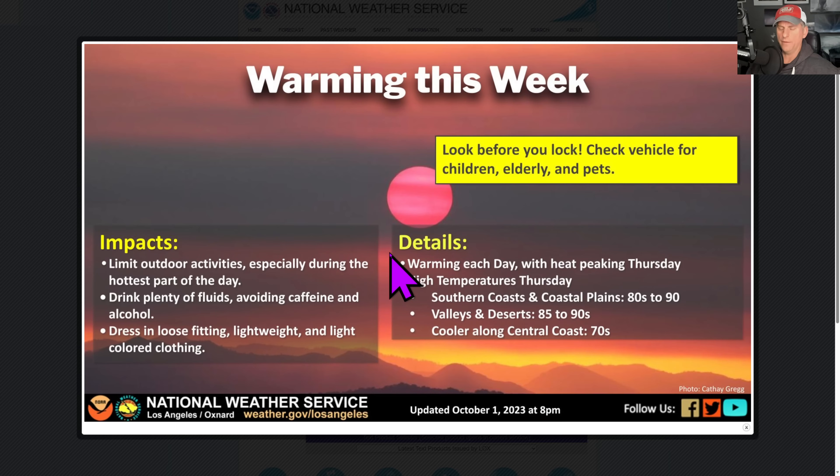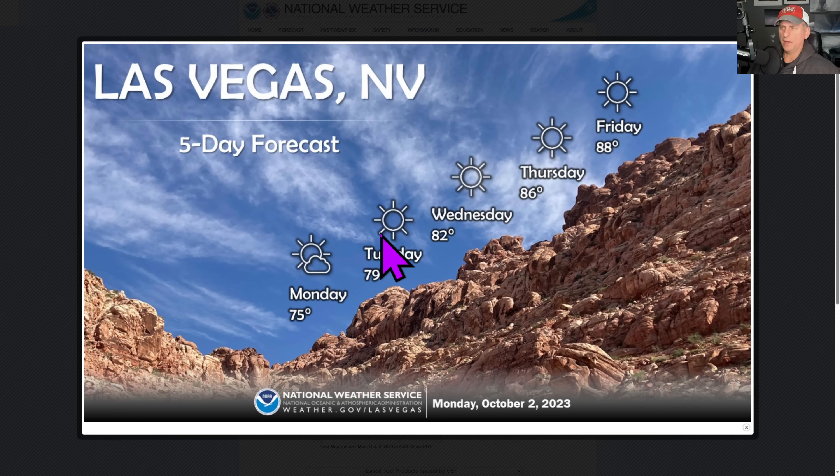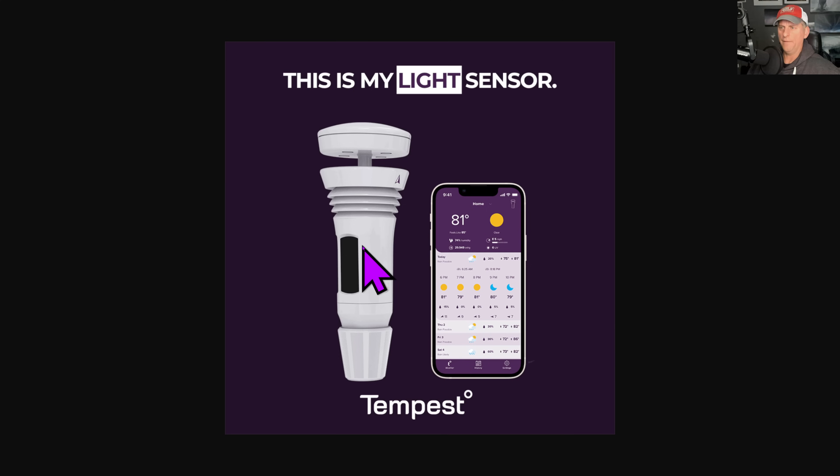Here from the National Weather Service San Diego, this is the warming coming up this week. This is the Los Angeles National Weather Service — nothing too crazy, mainly a big warm-up for a lot of places. You're not reaching summertime temperatures for most areas, except for some of the Bay Area where you're getting some pretty warm temperatures comparatively. Las Vegas is warming up, getting back towards 90 degrees by Friday.